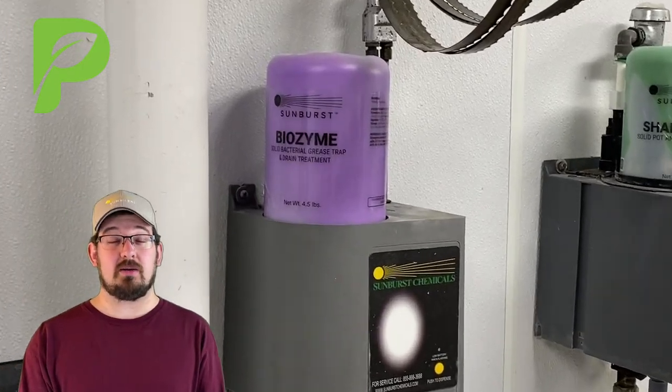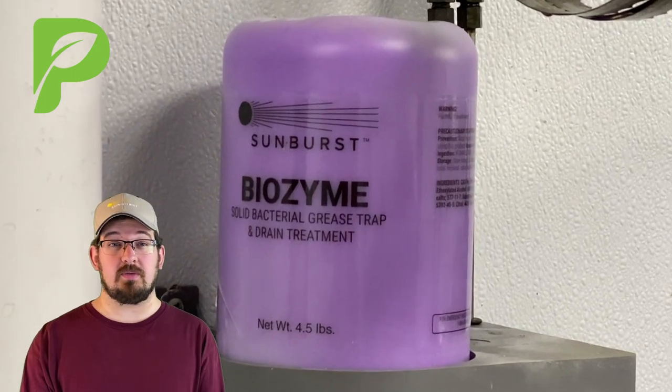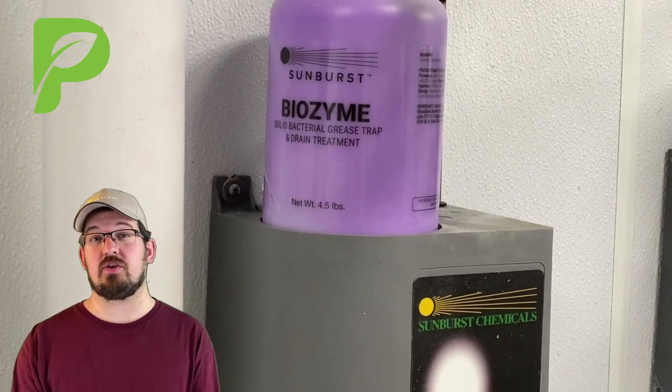This is Conagher Bloom, Primary Chemical Technician with ProfitMax Chemical, here with another instructional video. This time we're going to talk about the proper care and usage of the TrapTender Drain Treatment Device.